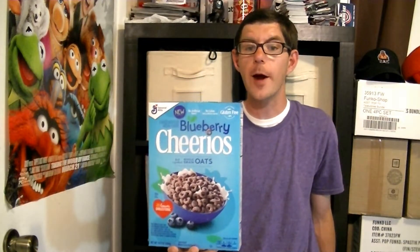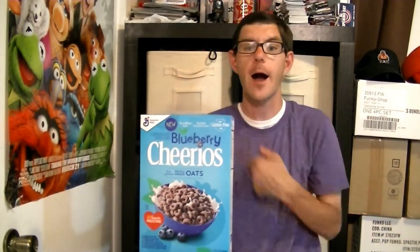Hello, I'm Neon Soundkraut, and we got the new Blueberry Cheerios, so let's check them out.